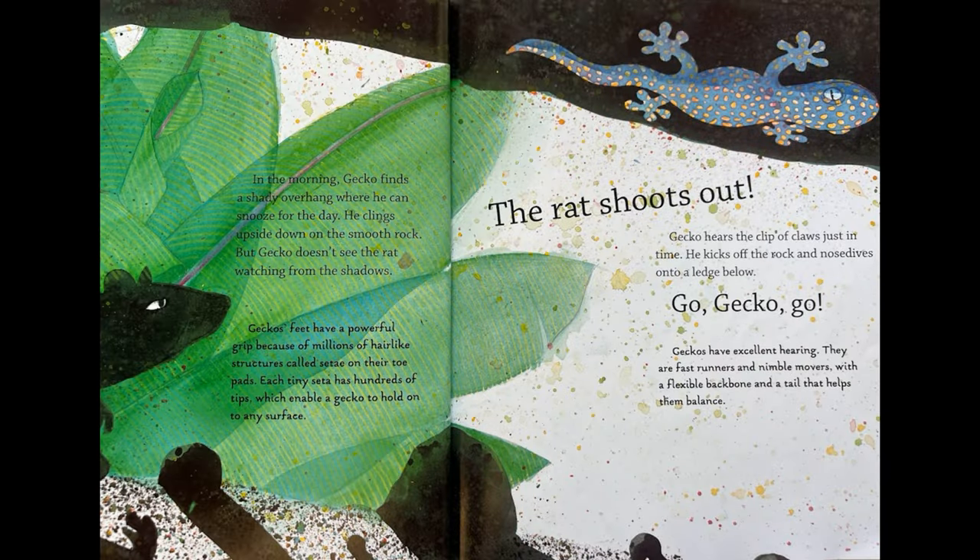In the morning, Gecko finds a shady overhang where he can snooze for the day. He clings upside down on the smooth rock, but Gecko doesn't see the rat watching from the shadows. Gecko's feet have a powerful grip because of millions of hair-like structures called setae on their toe pads. Each tiny seta has hundreds of tips, which enable a gecko to hold onto any surface.